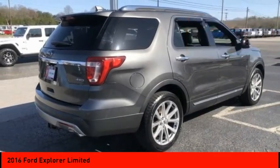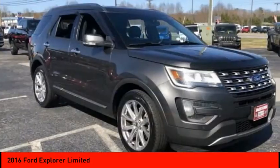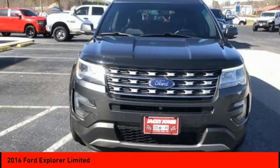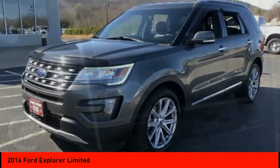Here are some of this vehicle's great options: 4-wheel drive, tire pressure monitor, heated mirrors, electronic stability control, alloy wheels, aluminum wheels, remote engine start, rear spoiler, power lift gate, brake assist.